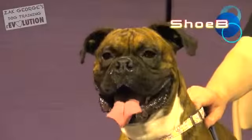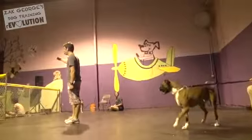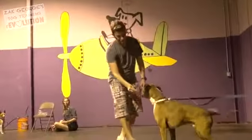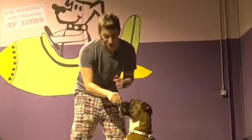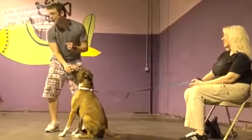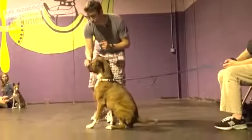Lure training is a concept of training where we use a treat to coax our dog into a specific position. We're going to use that nose to our advantage. We're going to say 'sit' as his butt hits the ground. Now he already knows sit — does he know how to lie down on command? Somewhat, but not really. So we're going to use the same concept of training here and lure him down.